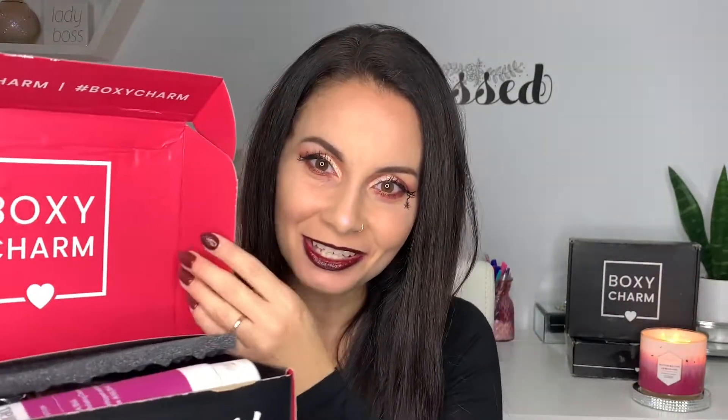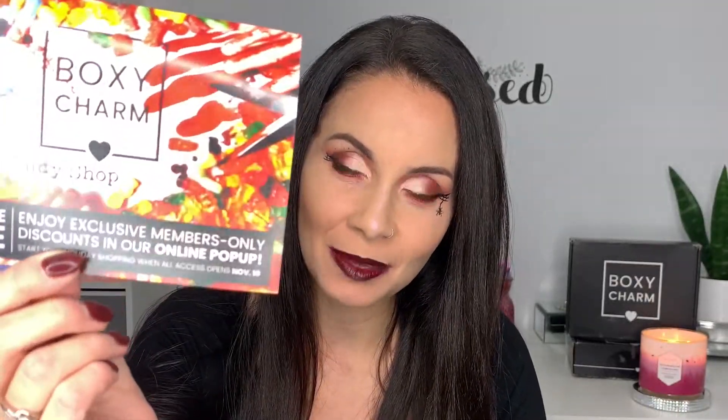Here it is — it says 'Hello Charmers' with a nice pink inside, love that color. I'm gonna get the card out but I'm not going to read what I got because I like surprises. This month it's the BoxyCharm Candy Shop — how fitting for Halloween! I love the theme. It is variation number 65.